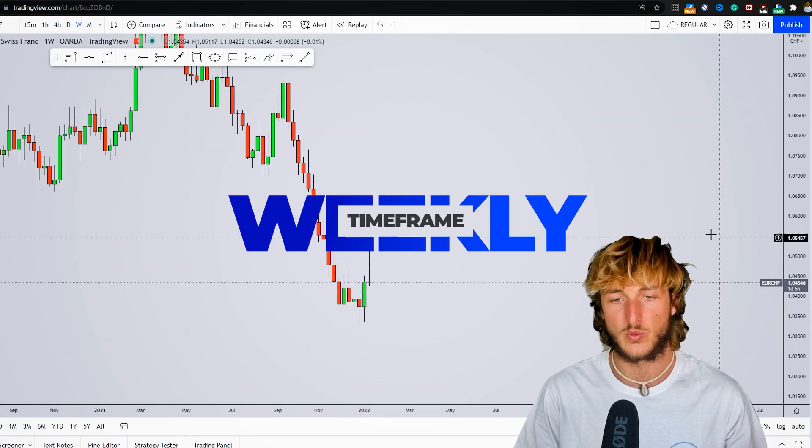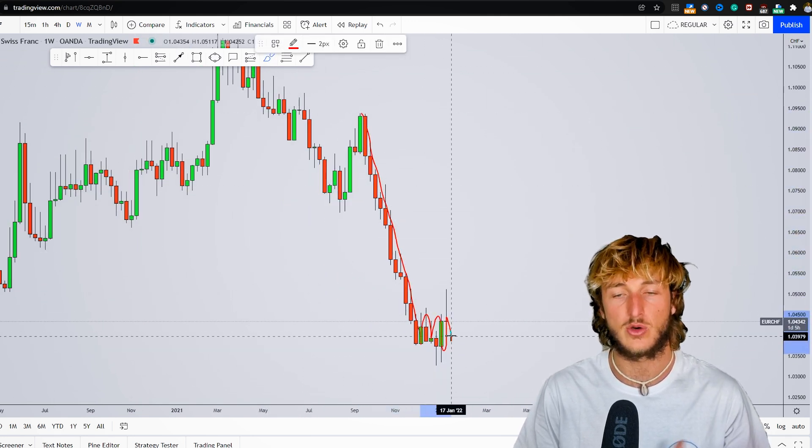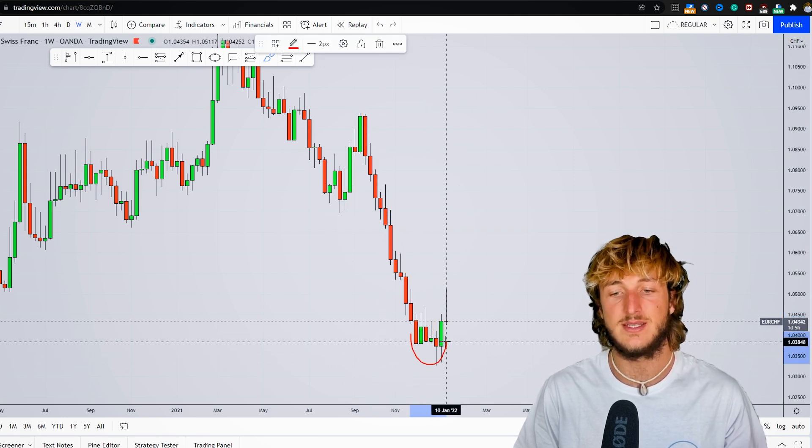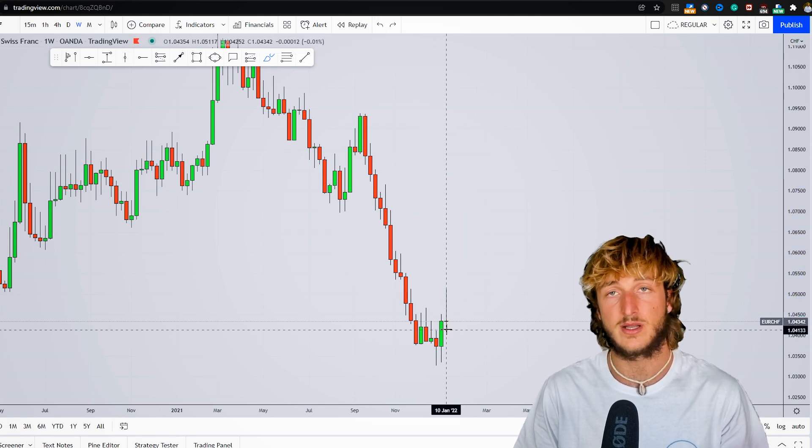Dropping down to the weekly time frame, we also see a strong impulse to the downside followed by horizontal accumulation. The market is clearly decelerating and we can expect a rejection higher, since we are definitely overextended to the downside.